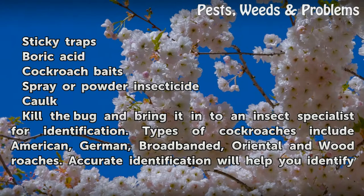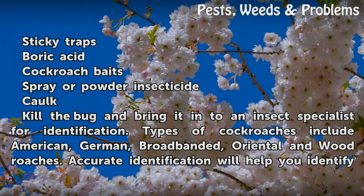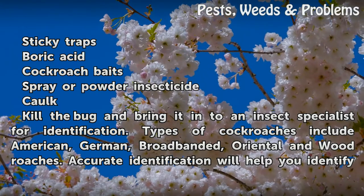Things you will need: sticky traps, boric acid, cockroach baits, spray or powder insecticide, and caulk.